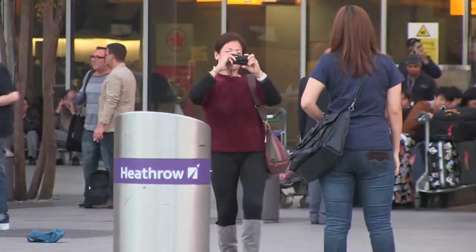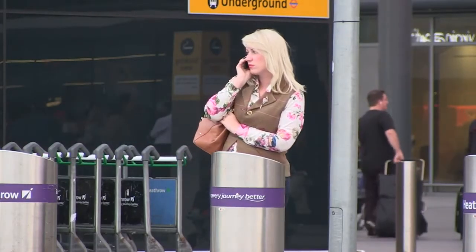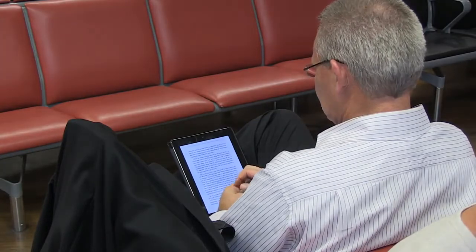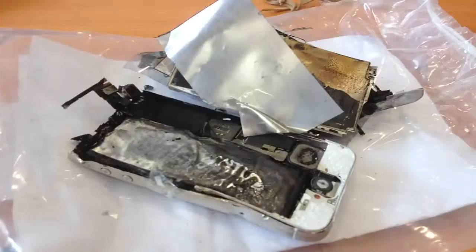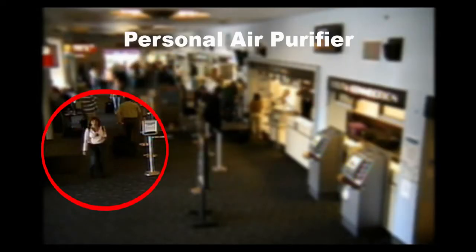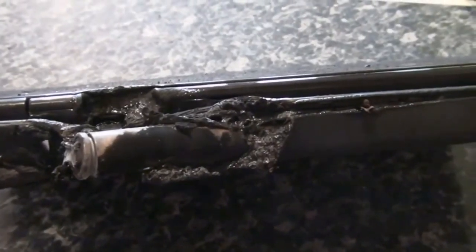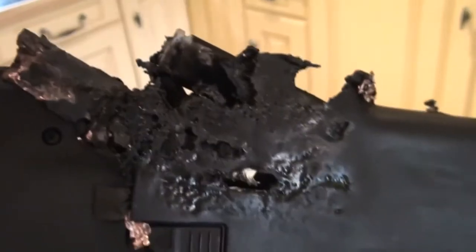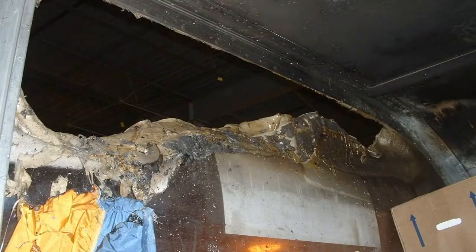Lithium batteries power many products which we all use in our daily lives, such as mobile phones, tablets and laptop computers. These batteries contain more energy than many other battery types, allowing our electronic devices to run for hours or even days. Lithium batteries are very safe, but because of their high energy, if we don't treat them with care, or if we abuse them, they can catch fire. It is also very important that you only buy replacement batteries from reputable sources, as poor quality or counterfeit batteries have been the cause of a number of fires in the home, workplace and onboard aircraft.